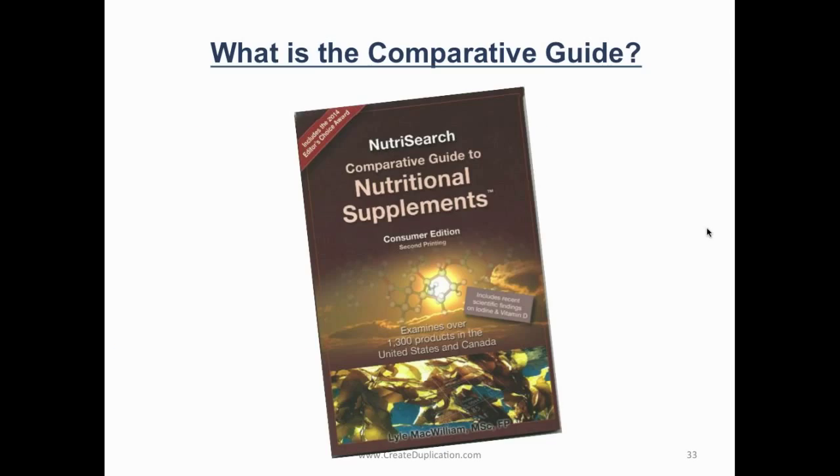First thing is, what is the comparative guide? This is actually a study that tested over 1,300 different nutritional supplements in the United States and Canada — all the products you see on the shelf, like Centrum, One a Day, GNC, Vitamin Shop, and even competing companies like Herbalife, Amway, Shaklee, Advocare, Beachbody. All these different vitamins were tested. USANA did not make this study — it's third party. You can buy it at Barnes & Noble or order it from Lyle McWilliams' site online.